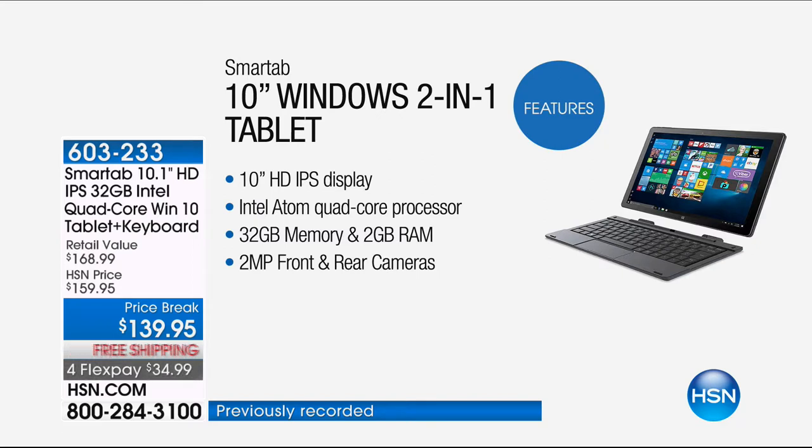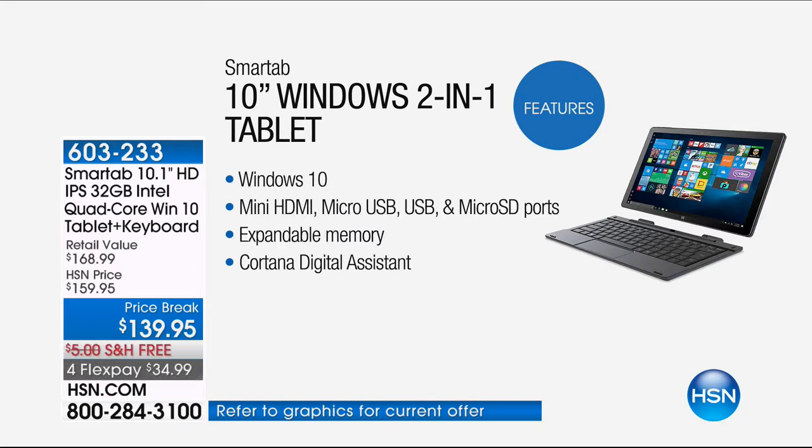There are also two cameras — one on the front, one on the backside as well. Plus it's the full-blown version of Windows 10, so you have every single function that you can normally do on a bigger computer, but now it's right here in the palm of your hand. It does have mini HDMI and micro USB.